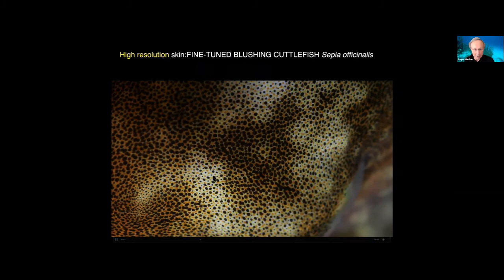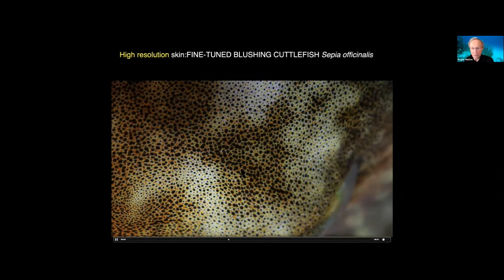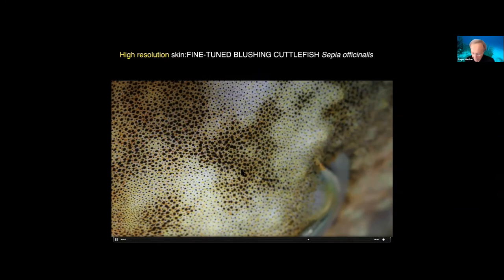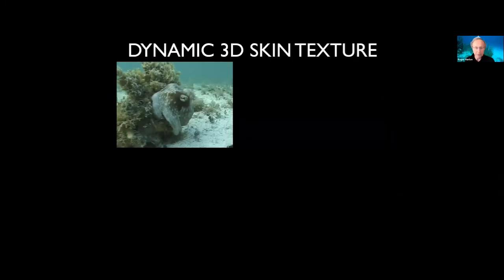Look at the skin here — the blushing, the super fine-tuned stuff going on with the pigments and reflectors working in concert. We're looking at only a few millimeters across. They have beautiful control of the skin, and we could emulate that eventually. Back to the 3D skin — here's an octopus I already showed, and now I'm going to show you close-up the giant Australian cuttlefish. It's like periscope up — these big papillae just jump out of the skin, going from absolutely flat to papillate.